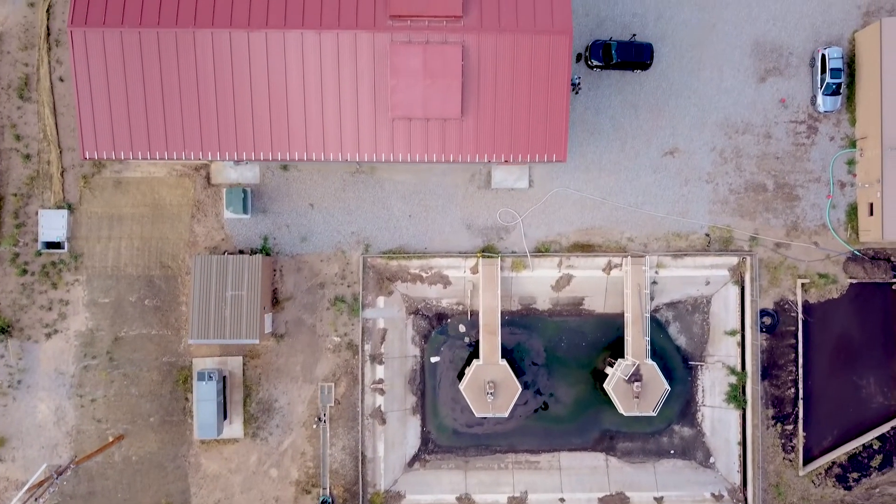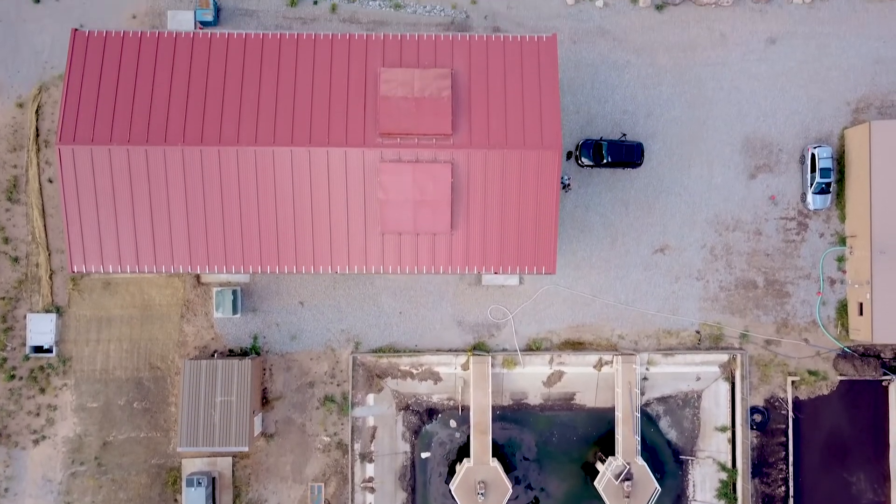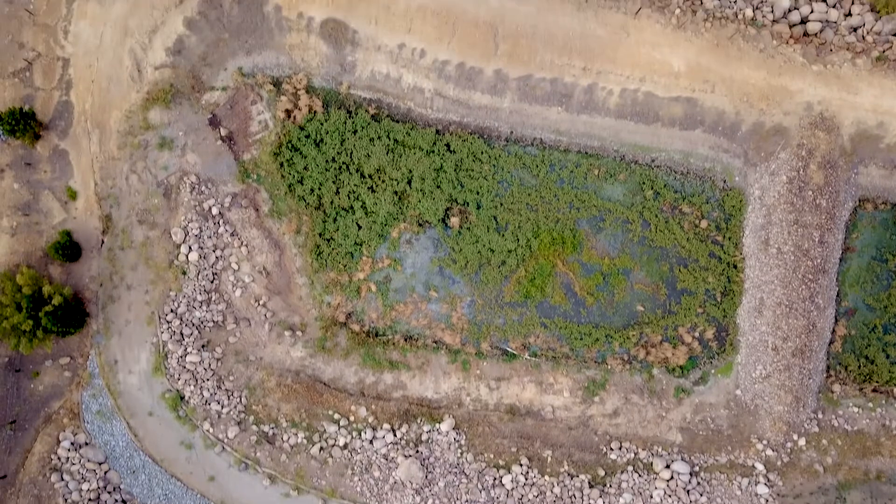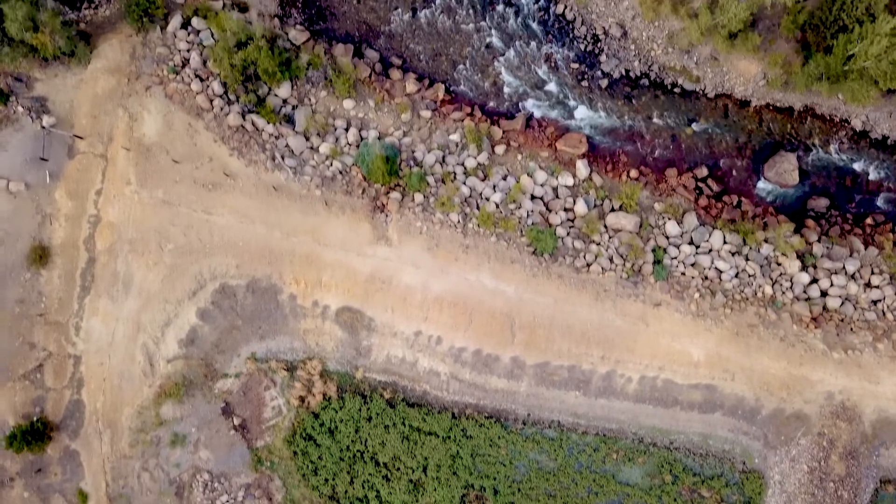Clear Creek is a major water supply source for several municipalities in the Denver area, so water quality is a very significant issue. The Clear Creek plant, when we started working on it, was about 35 years old.